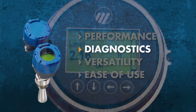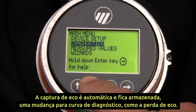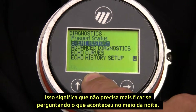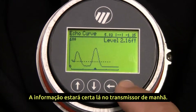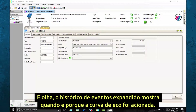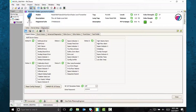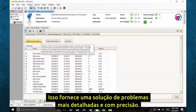Automated echo capture grabs an echo curve based on key diagnostics such as loss of echo — no more wondering what happened in the middle of the night. The information is right there in the transmitter in the morning. The expanded event history shows when and why the echo curve was triggered, and you can view up to 20 configuration and diagnostic events in chronological order, giving you more in-depth troubleshooting insights than ever before.